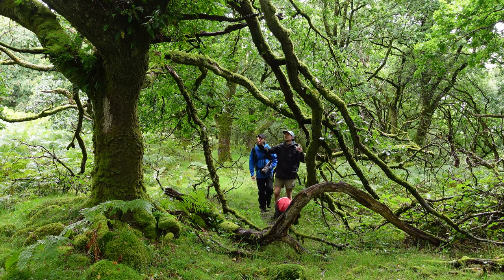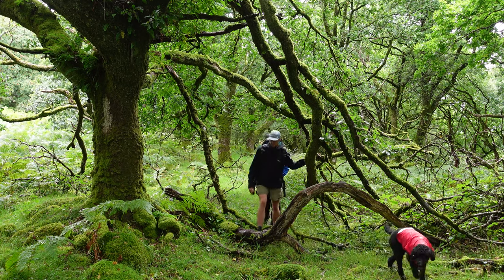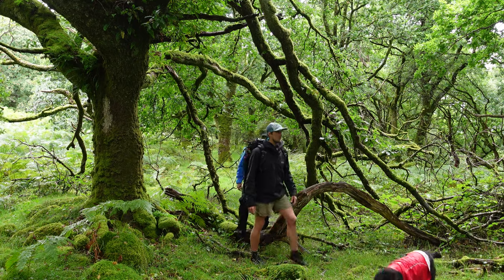Look at this tree here with the decaying wood and the branches that have fallen down. This is what a woodland should look like — messy and full of life.